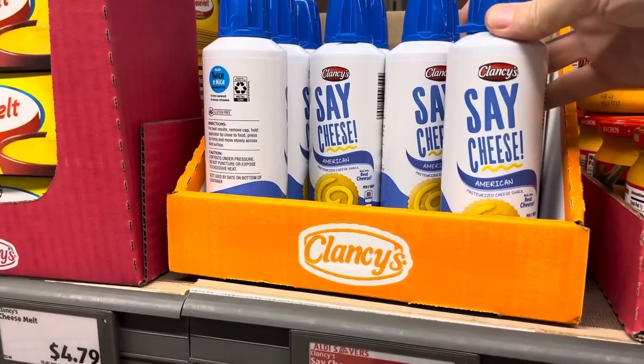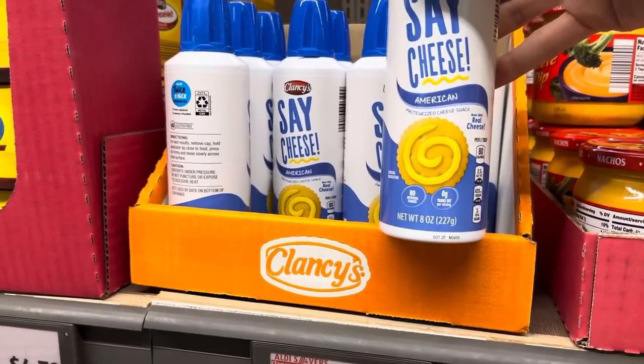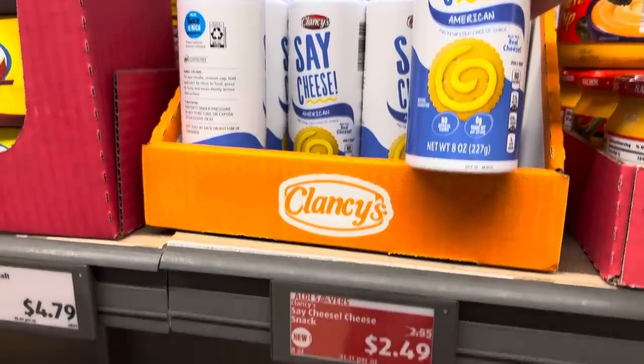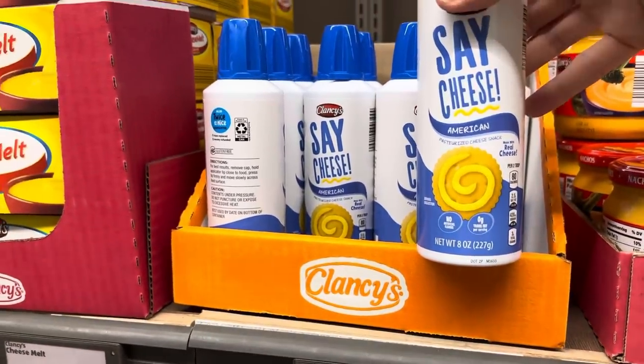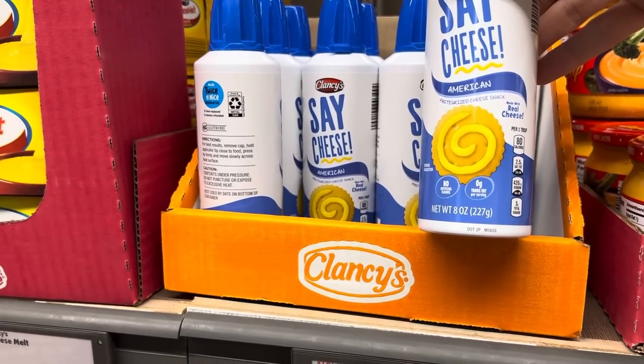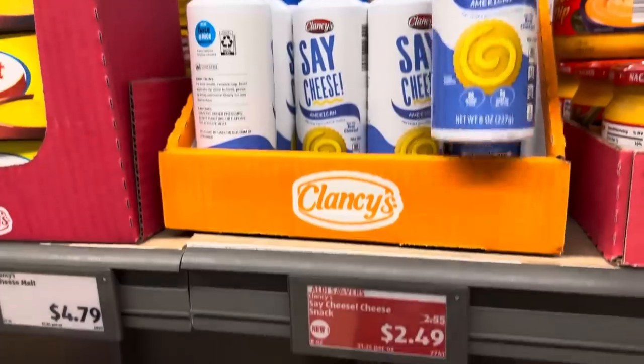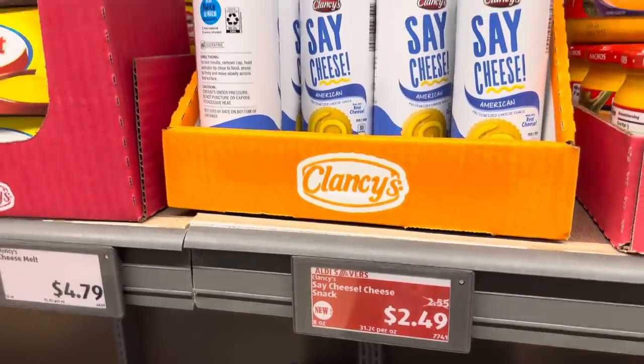Look at this — say cheese, American cheese! For those of you not in the United States, this is a mystery to you, I imagine. $2.49. You get a can of sprayable cheese, my friends. I'm thinking of the Goofy movie when he goes, 'It's the Leaning Tower of Cheese.' $2.49 if you're interested.